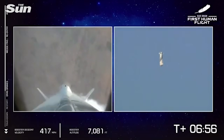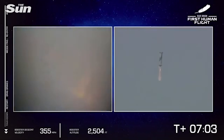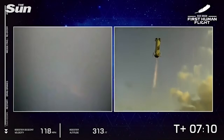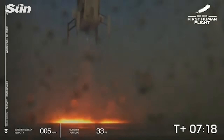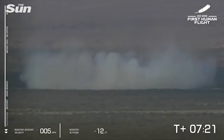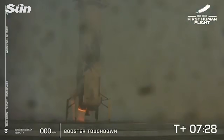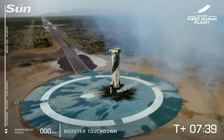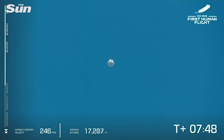Thank you again, everybody, for joining us live for our first human flight on New Shepard. So far, a phenomenal flight. Our booster is about to return to its landing pad. There we see engine relight. That is a sonic boom. And booster touchdown — welcome back, New Shepard. Your booster has landed.